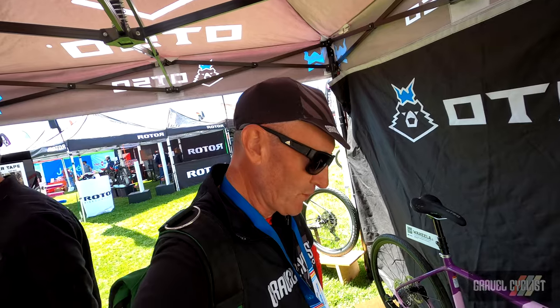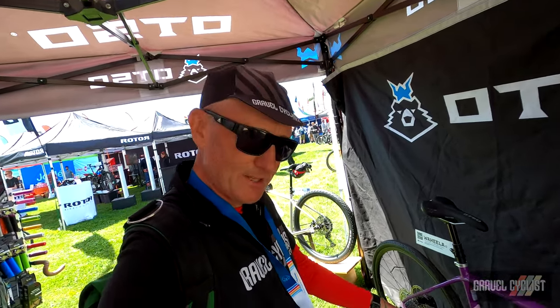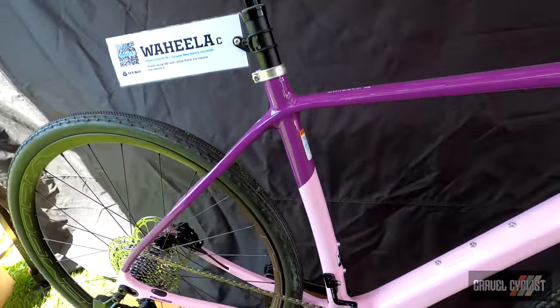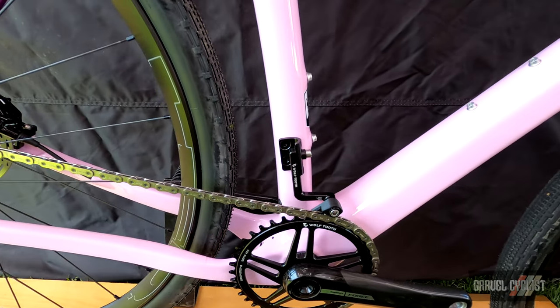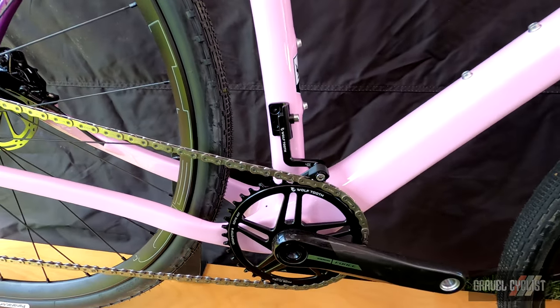Trendsetters, hello. I'm here at the Wolftooth Otso booth and they've got a little bit of kit down here which is kind of not released yet. I think it's skunk works kind of stuff. This is a chain guide — it's very uber. This little puppy weighs 30 grams, and what's interesting, obviously, is it's for one-by's.